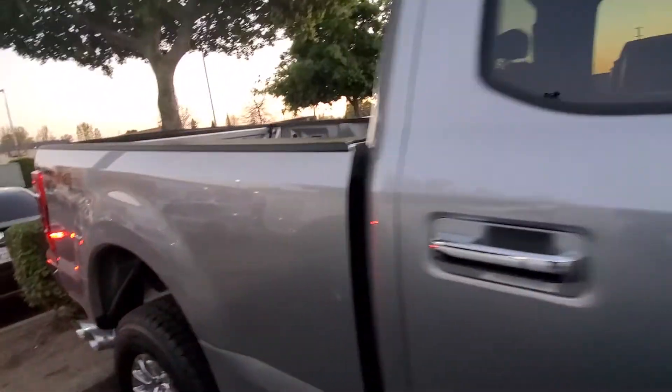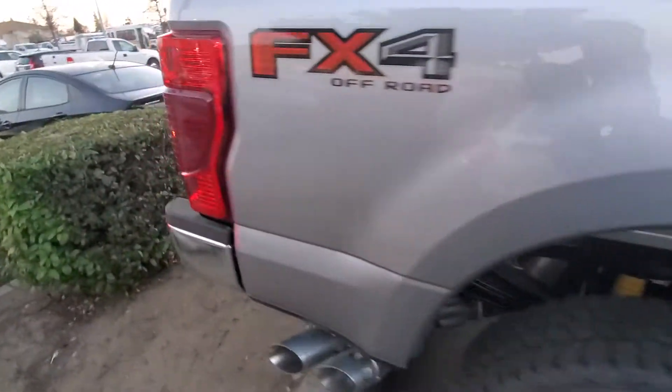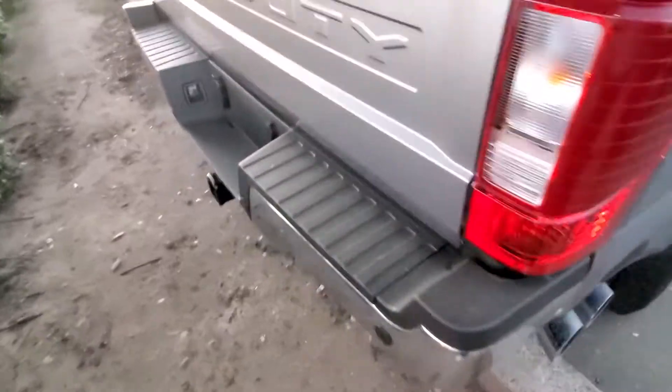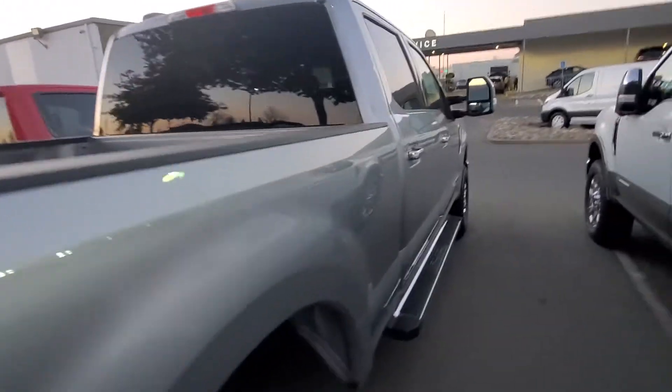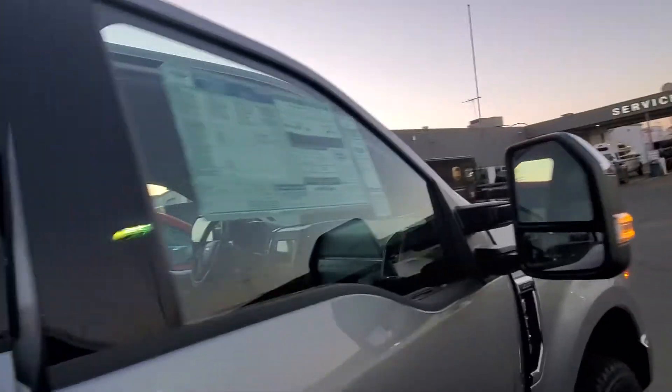As you can see, it does have the tow package, reverse sensors, and reverse camera. And it's a six-passenger. Because it's a six-passenger, you have heated seats.